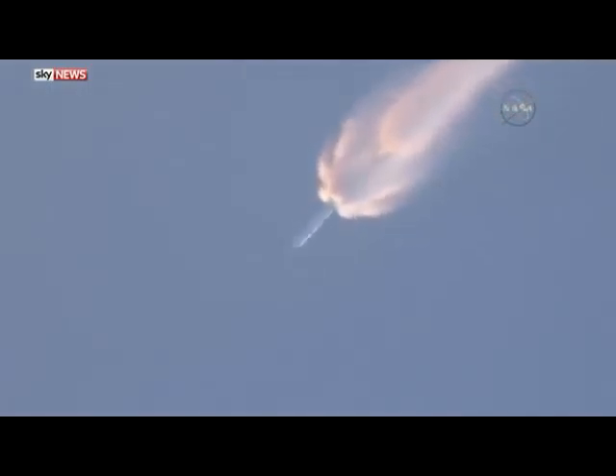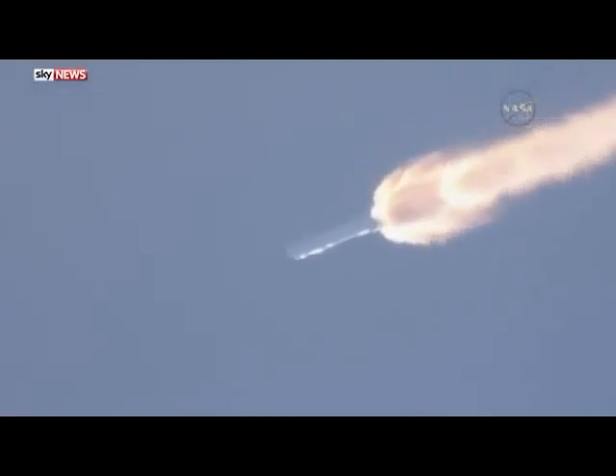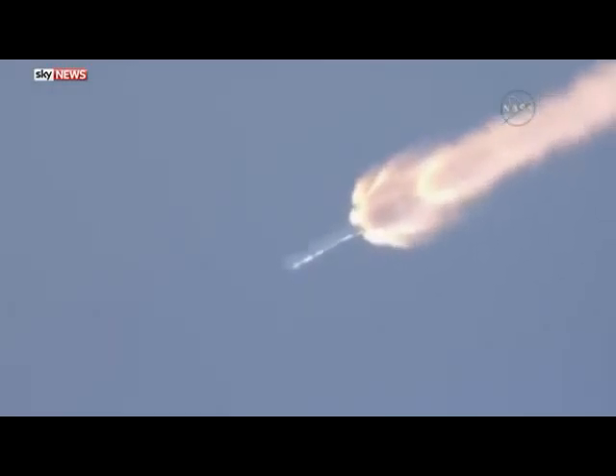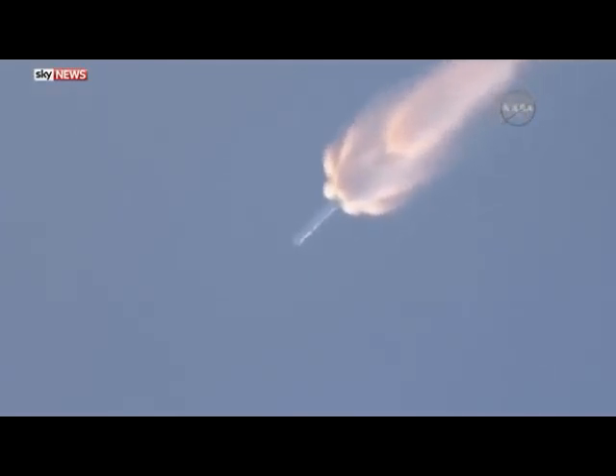Back chill has begun. T-plus two minutes. Altitude 32 kilometers. Speed 1 kilometer per second. Downrange distance 13 kilometers. Telemetry coming back shows the vehicle on course, on track.